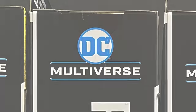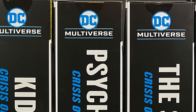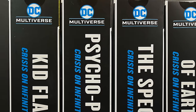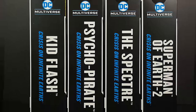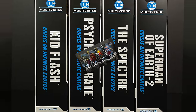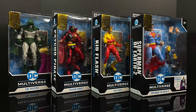Hey, welcome back everyone. Toysha's here, and I am back yet again for another DC Multiverse video. We have been looking at a ton of new McFarlane Toys DC Multiverse figures over the last two weeks. Thank you to everyone for tuning in, which culminates perfectly with a Crisis on Infinite Earths wave. And my order from the McFarlane Toy Store finally came in.